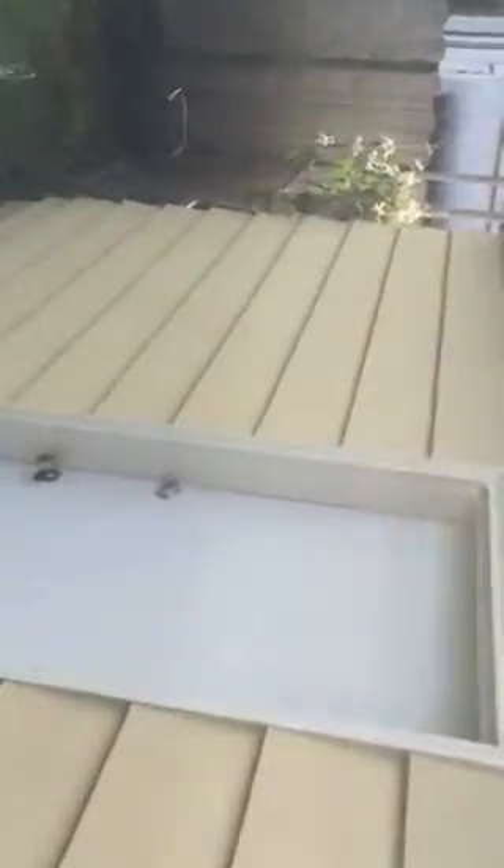Bedroom number two is the one with access to the backyard. It would usually serve as a guest room or office since people have to walk through it. Walking out onto a deck — it's a nice backyard. The deck has a little bit of rot in some areas, but it's a fine deck. There's also a door to the garage from the backyard.